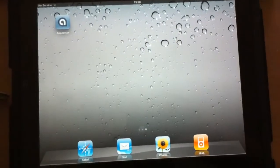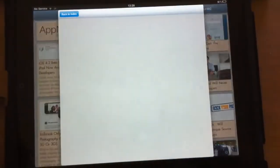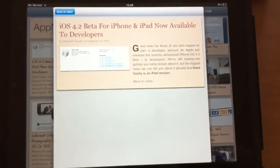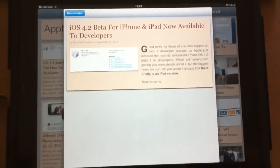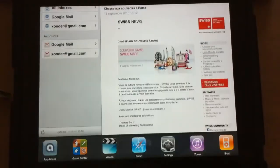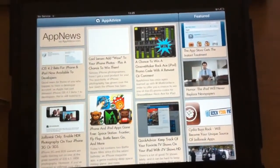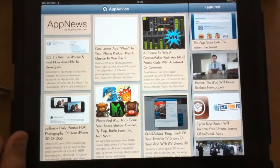Apps like the AppAdvice app are already working with multitasking. If you have a universal app that has been compiled with fast app switching — I'm not sure about iPad-only apps, I'll have to try — but you can leave the app, jump into Mail, and come right back to AppAdvice at the exact same screen. So that's going to be great for buying apps, for example. You can buy an app and just jump to the App Store and come back right away.